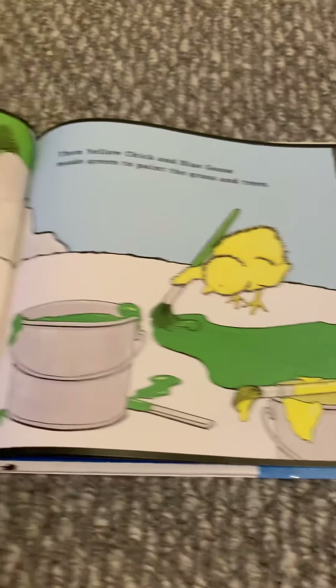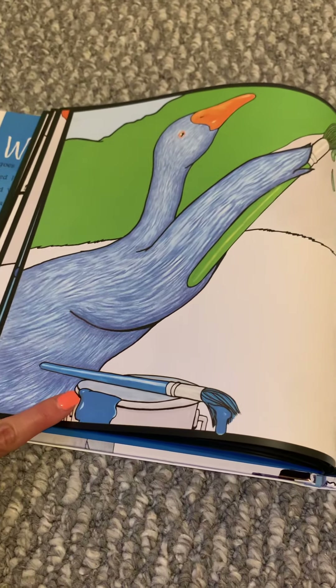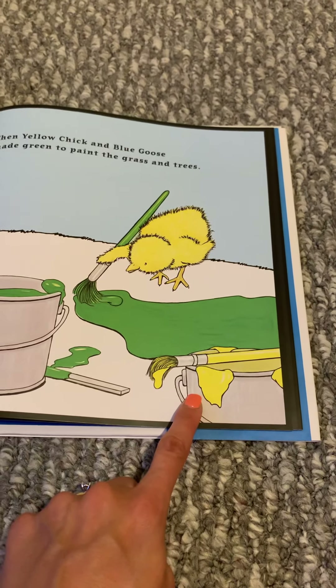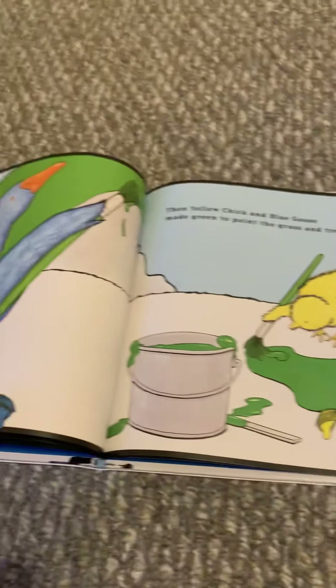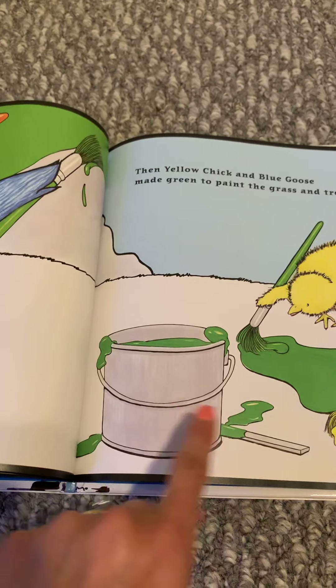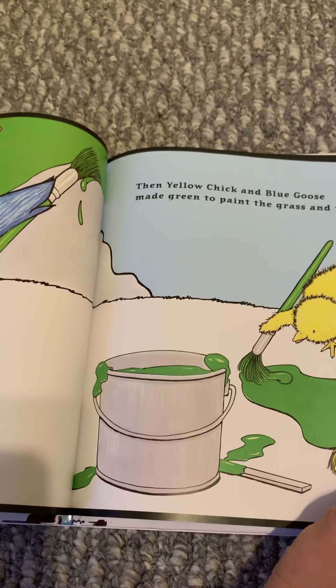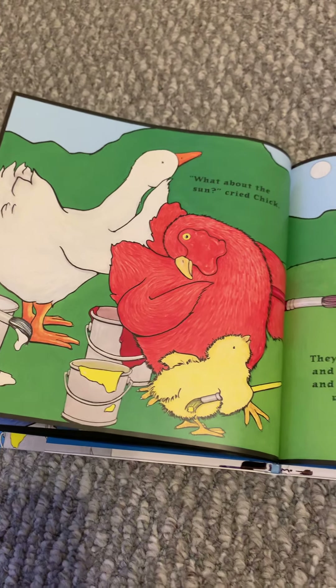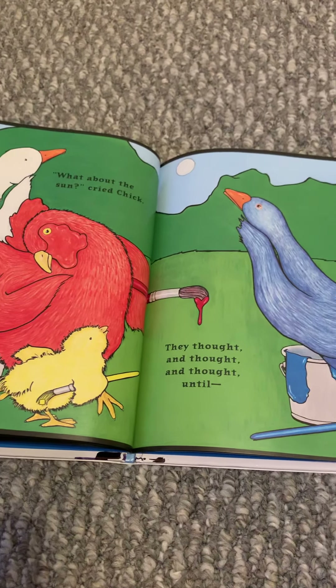We learned all about this a long time ago in the beginning of the school year, and then we started talking about it again. Blue Goose and White Duck painted the sky. What color did they paint it? It's a new color — it's called light blue.